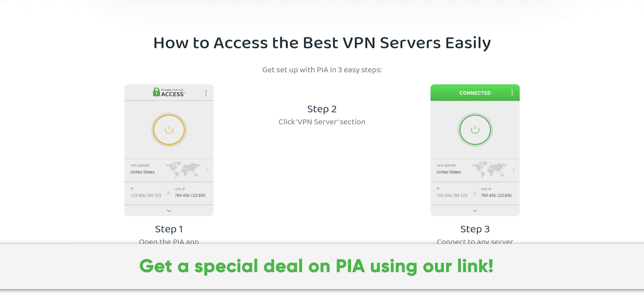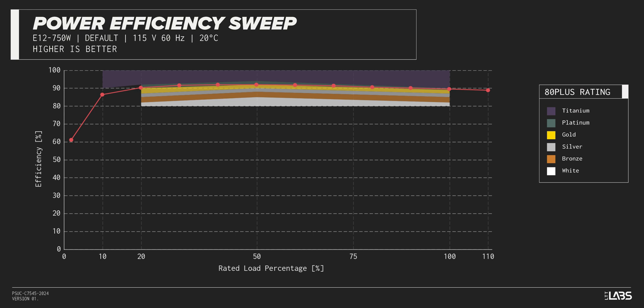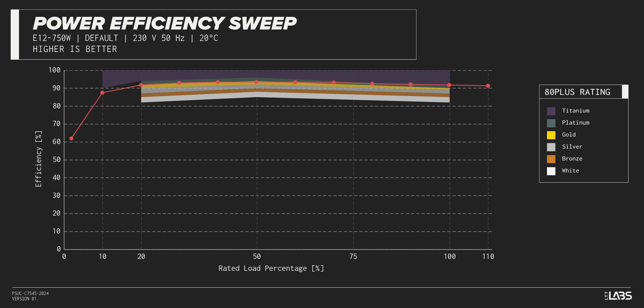The Straight Power 12 750 Watt carries an 80-plus platinum rating, and we have measured 92% efficiency at 50% of its maximum rated load. That is equivalent to power supplies in a similar class.